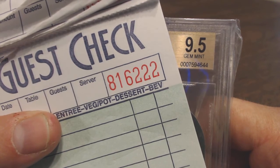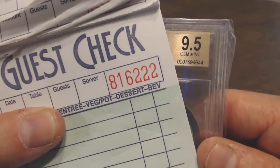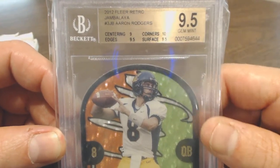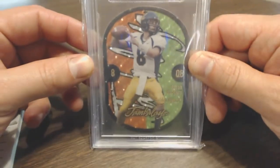Well, I didn't get it from Beckett myself, but the guy I bought it from obviously did — gem mint 9.5. The card itself is a 2012 Fleer Retro Jambalaya of Aaron Rodgers: centering 9, edges 9.5, corners 10, surface 9.5.